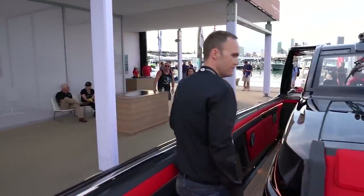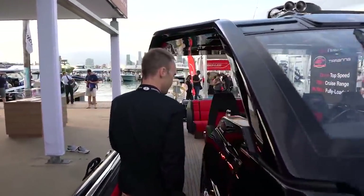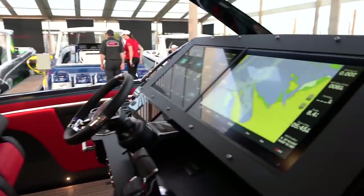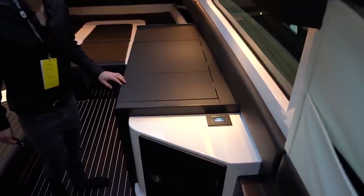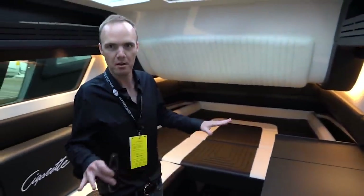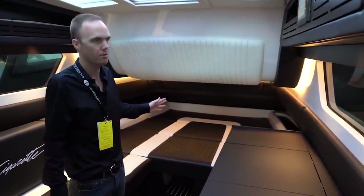I think this boat sold because of the cabin, right? Not the six engines and 70 miles an hour. I think it's the total package. Welcome to the Cigarette, baby. As you can probably smell, it's all leather in here — premium bovine leather.